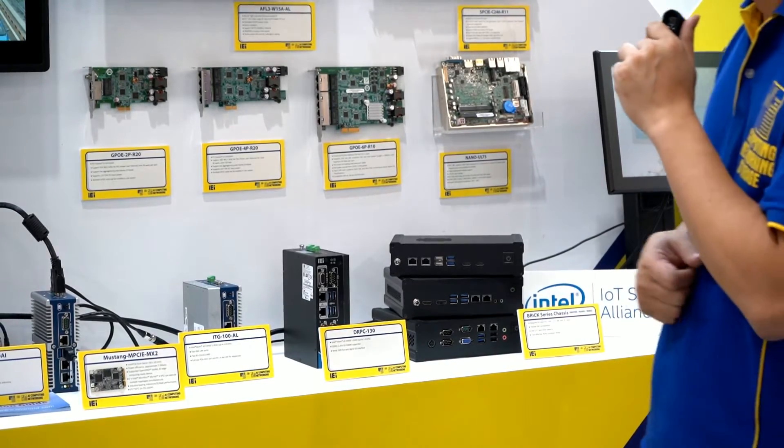Here you can see several models based on the IEI Puzzle series design. First, allow me to introduce the different kinds of networking modules that can be easily adopted into IEI Puzzle series products. For example, if the existing LAN ports are not enough, you can use this module and slot it into the front of the Puzzle to get more LAN ports or fiber ports — depending on whether you need 1G, 2.5G, 10G, or 40G.